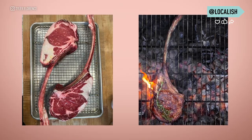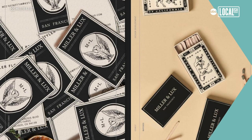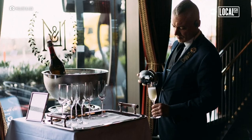Here we celebrate steak, we celebrate beef. And I think we do a really, really great job with it. We're the highest rated steakhouse in the city of San Francisco. And we're enjoying our position and just doing what we think is the proper service experience for steak at a really high level.